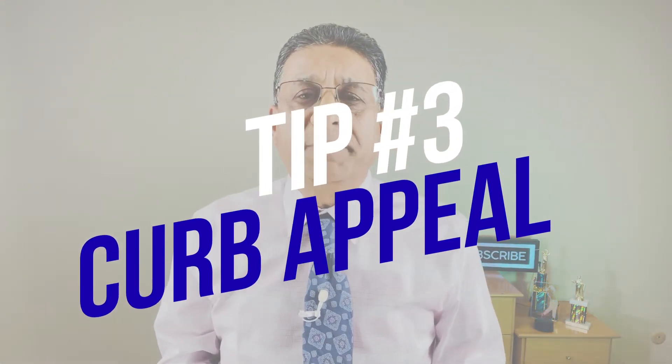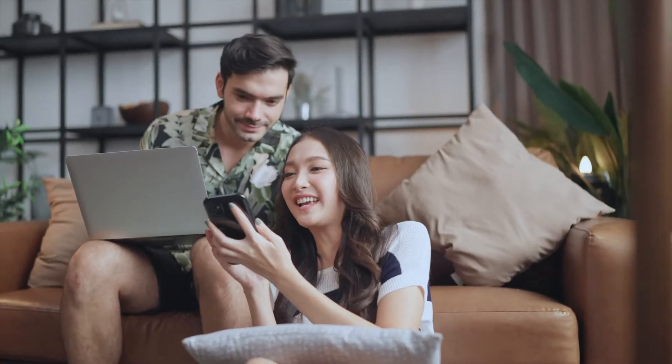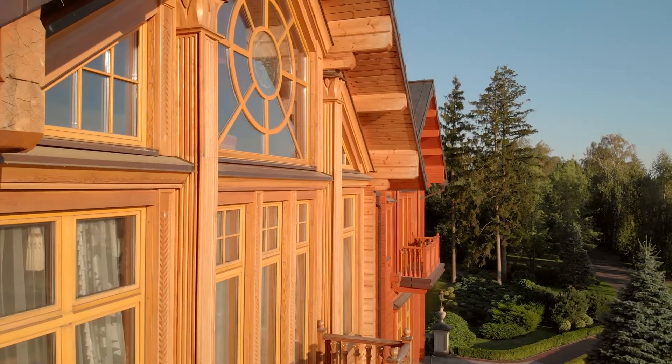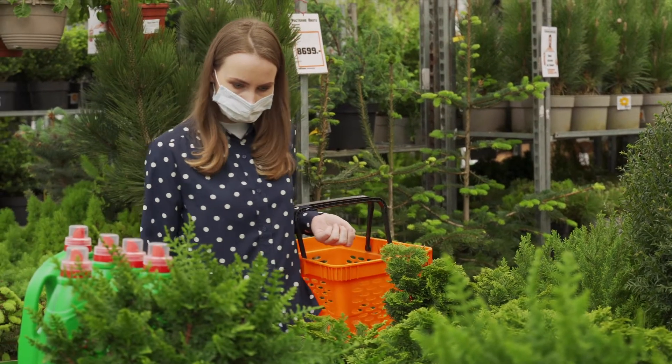Tip number three is what we call curb appeal. This is a very important tip. Curb appeal is the first thing buyers are going to see outside your house. When people look at your pictures or if buyers drive by, they judge right away if they like your house. Make sure the windows are nice, the drapes from inside look good, and fix any chipped or broken windows. Take care of your shrubberies, rocks, decorations, and lamps — anything in the front that makes a first impression. If you don't have plants, shrubs, or color, you may want to add those. A lot of sellers go to Home Depot and get colored plants to put in front before pictures. You may spend $100 to $200 on plants but get much more back — there's a big rate of return on curb appeal.